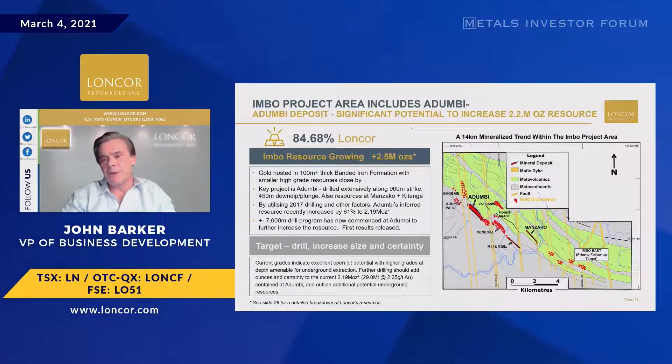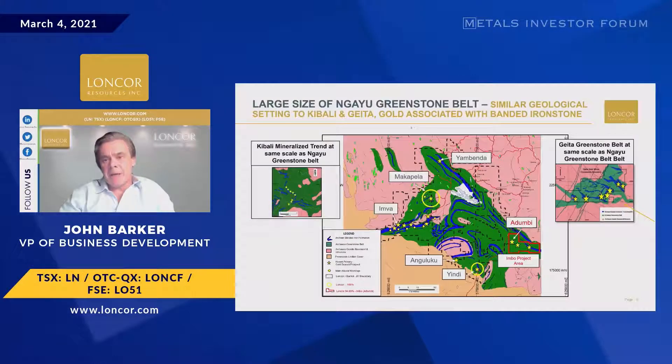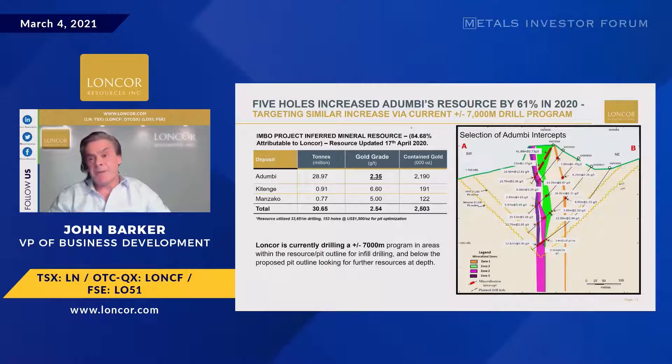We're doing some earlier-stage exploration at Imbo East, about 8 kilometers away. That's the ridge, and it looks encouraging for putting a pit in place. At Dumbi itself, that grade is 2.35 grams per tonne. Many projects are making money at 1 gram a tonne, so it's a very high-grade project. On the right-hand side is the pit outline at 1,500 meters, with a pretty vertical deposit of 100 to 130 meters of banded ironstone giving the grades that produce the overall resource grade.